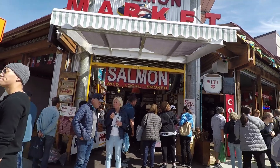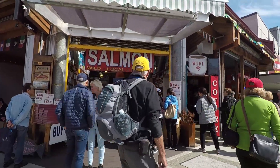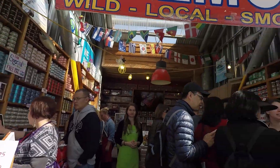You have to try some salmon when you're here - it's the salmon capital of the world. The salmon market is the first place nearest to the ship where you can buy all kinds of salmon, all five types, and they have lots of samples.